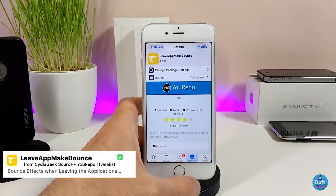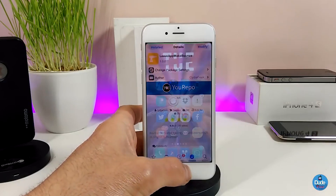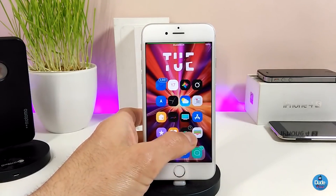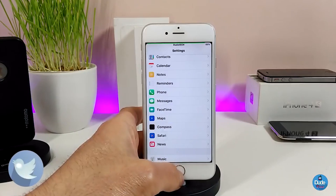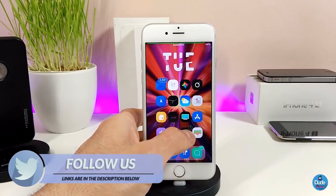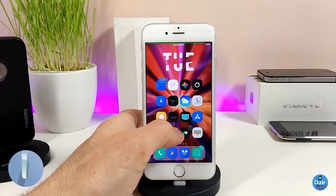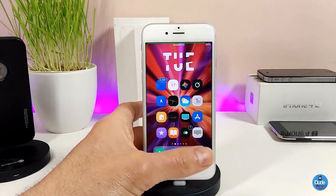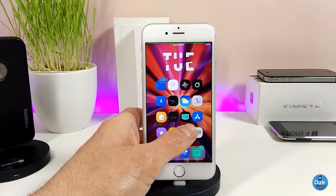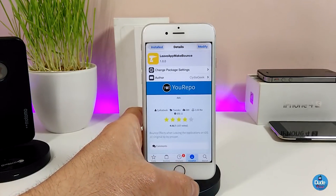What this tweak is going to provide is bring some bounce when you open any kind of application on your iDevice, and also when you close it. So if I go right now to my Settings, you can see something is different — it wasn't like the Apple stock here. When you open or close any application, there's a nice effect when you use this tweak on your iDevice.